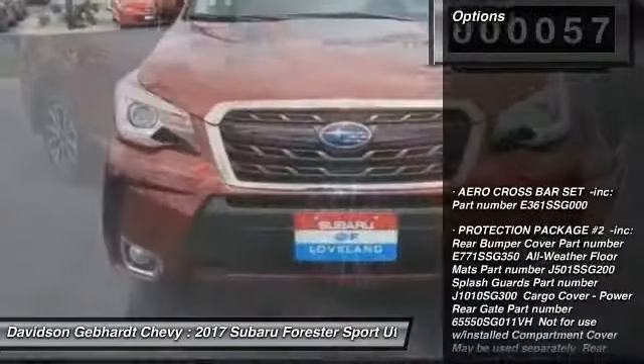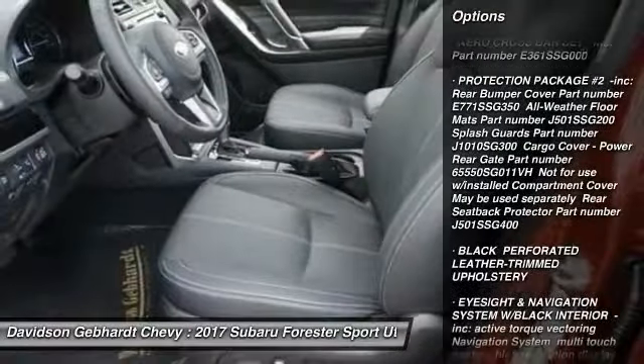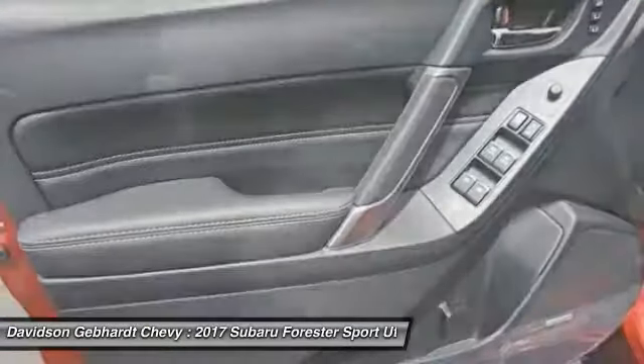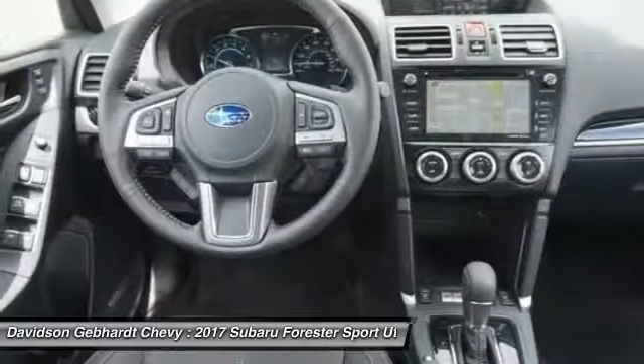Here are some of this vehicle's great options: power door locks, trip computer, outside temperature gauge, day-night rear view mirror, perimeter alarm, tinted glass, body color door handles, engine immobilizer. Come see the car for yourself.